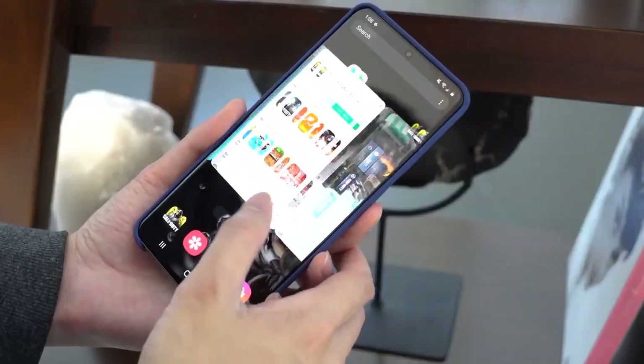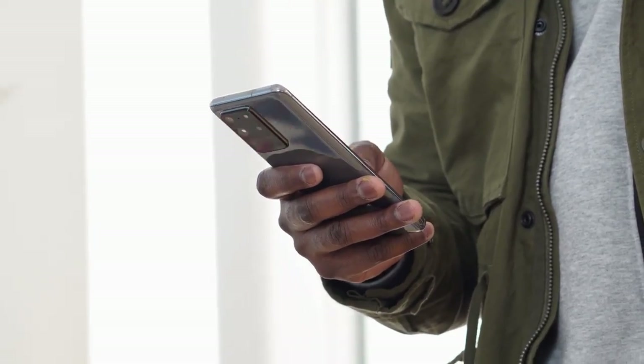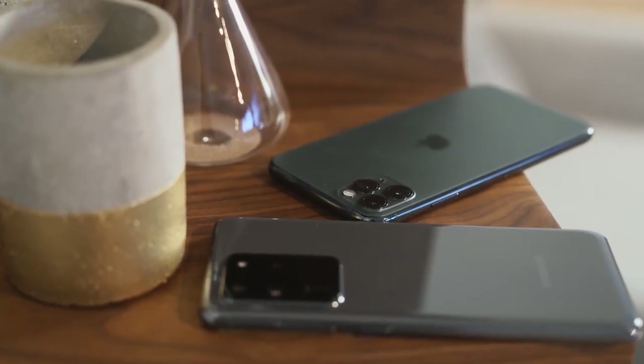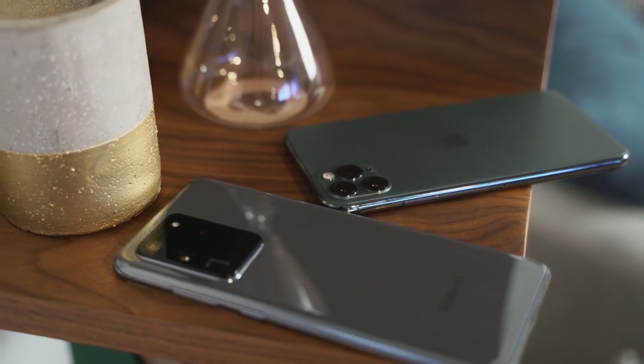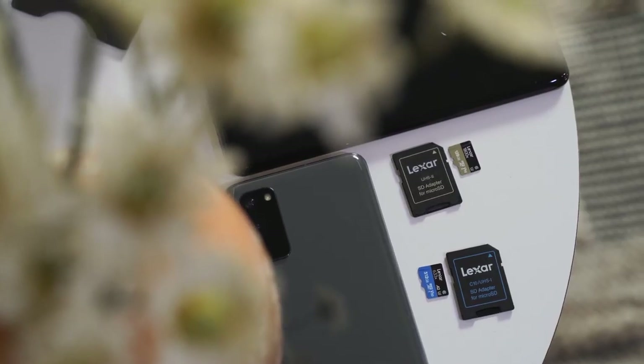In terms of internals, this is powered by the Snapdragon 865 processor. We've seen that this processor can shoot in 8K, and yes, this device can. The 865 processor promises a lot of fun features, especially for gaming. The iPhone has Bionic processors, which are really good. In terms of internals, you're looking at 12 gigabytes of RAM starting, and the Ultra goes up to 16 gigabytes of RAM. In terms of storage, this beats the iPhone — iPhone starts at 64GB, this starts at 128GB, goes up to 512GB, and you can expand it with a one-terabyte SD card, because it still has an SD card slot.